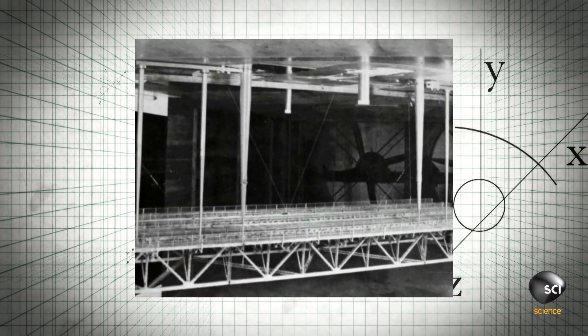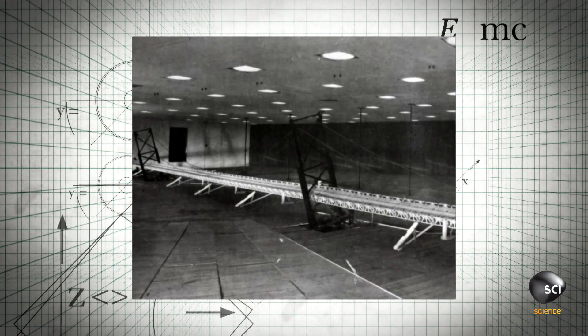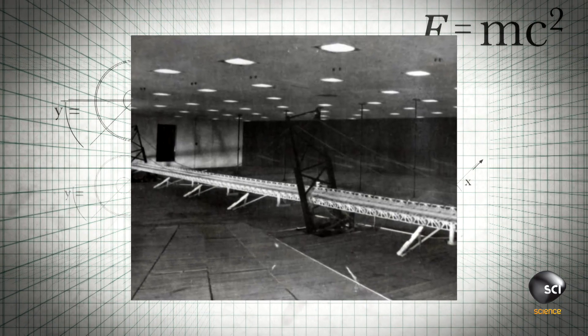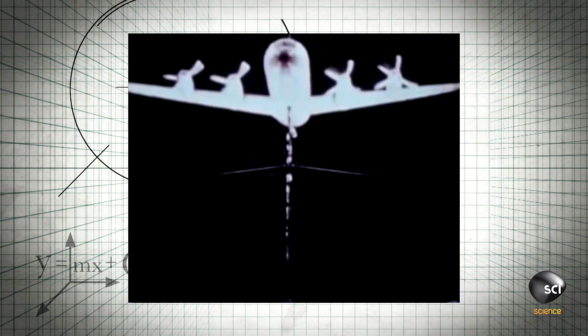Sir Gilbert Roberts broke his original truss lattice design while testing it in a wind tunnel. As he waited for a replacement model, he researched the aerodynamics of other objects, leading him to a truly groundbreaking idea.